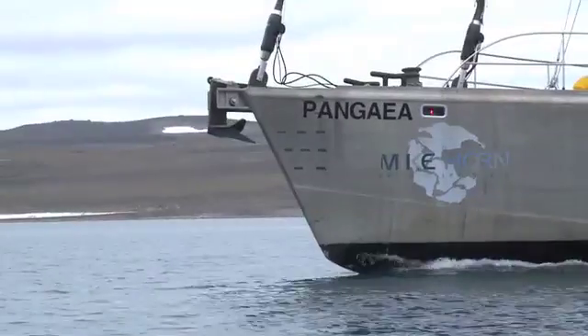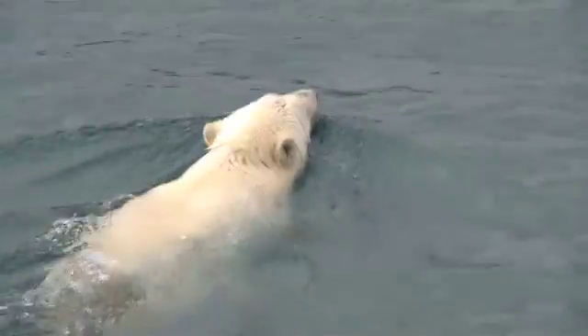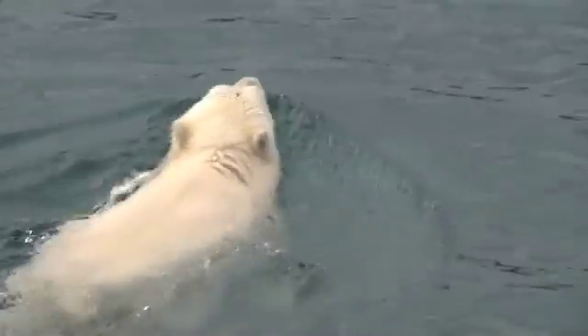This morning we started to sail and it was the first time for me. We learned to get the sails up and change the sails from one direction to the other. So we left Clyde River and after only 15 minutes, somebody yelled 'polar bear' — there's a polar bear in the water. And we actually saw a wild polar bear swimming in the Arctic Ocean. It was just amazing, this polar bear was just beautiful.